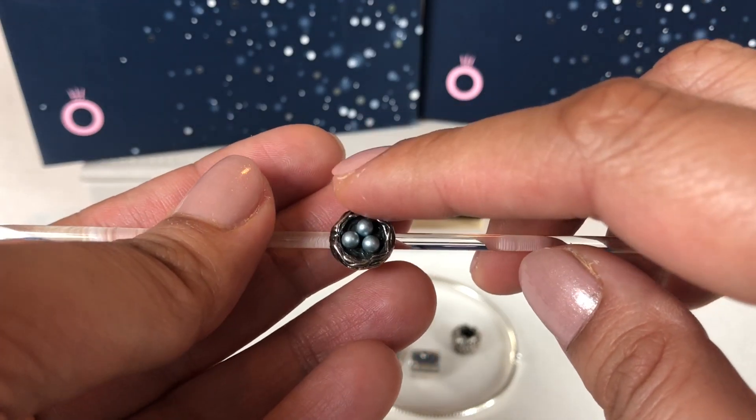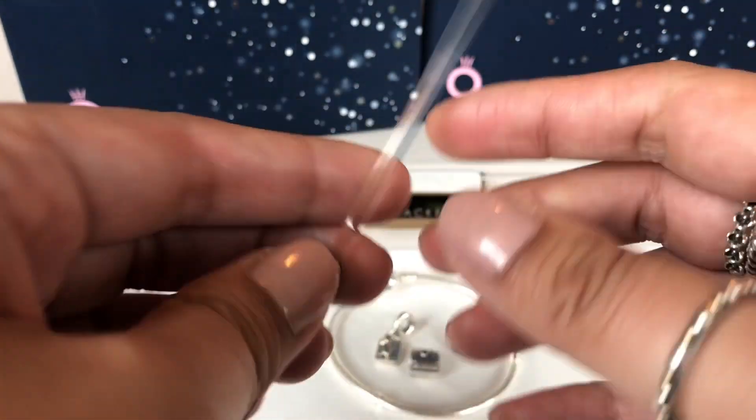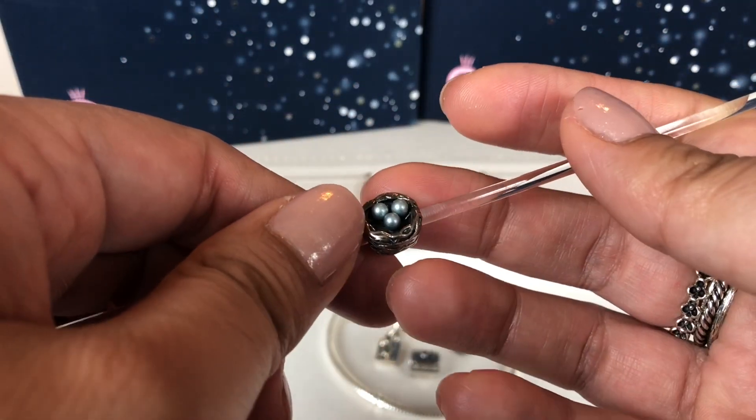I love the pearls. I love how it's just perfect to represent my boys and would look so beautiful on a spring bracelet.